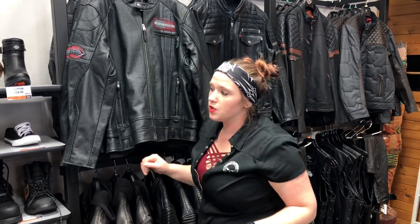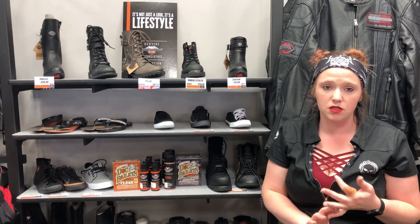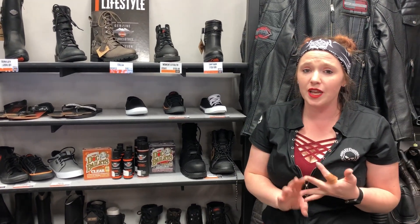We also have our helmets, which are phenomenal. Last month was Helmet Safety Month, so if you didn't come in and get yours checked, definitely do so. Don't forget that helmets are good for about three to five years. If you've been in an accident or if you've dropped yours, come in — we can check it to make sure your helmet is still going to properly support and protect your head.